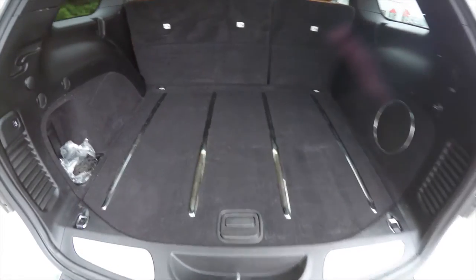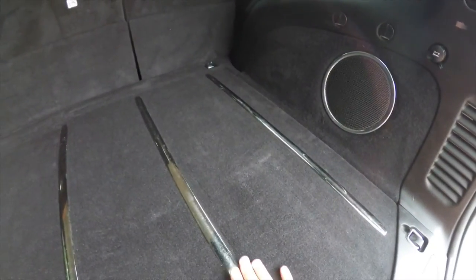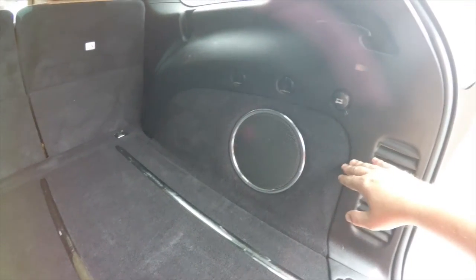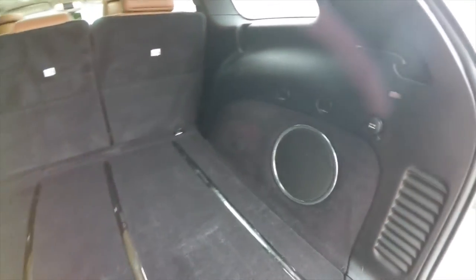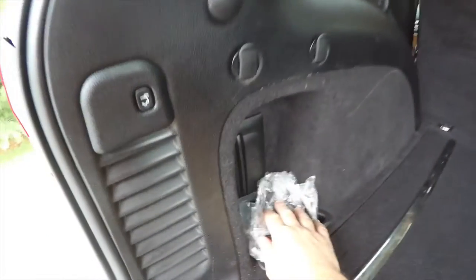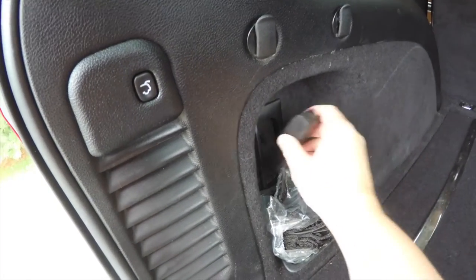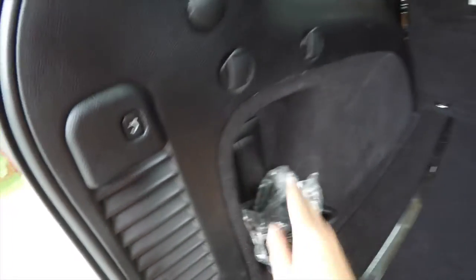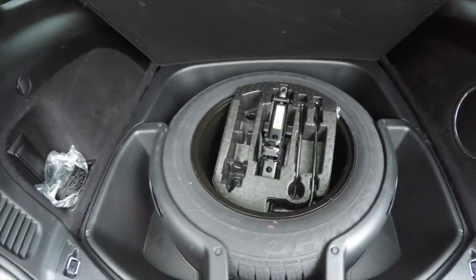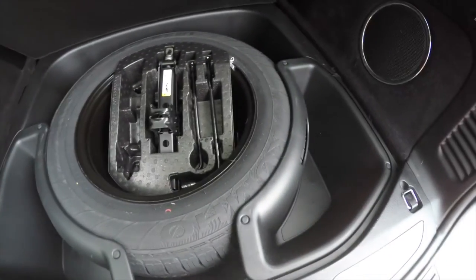It's a very nice, spacious luggage area with polished stainless steel ribs. You've also got your amplifier and subwoofer for the premium sound system, a 12-volt power point, four tie-down hooks, a cargo net, and a rechargeable light that plugs into the trim panel — very handy. Underneath the floor you have your full-size spare tire with jack, tools, and storage bins.